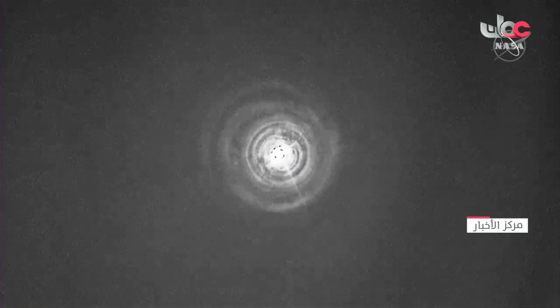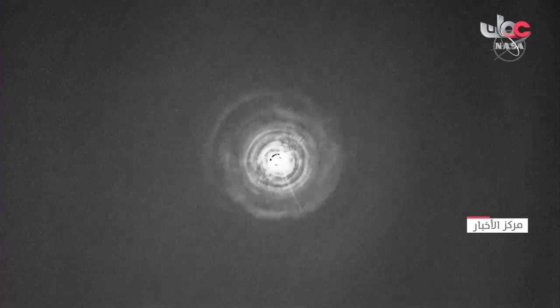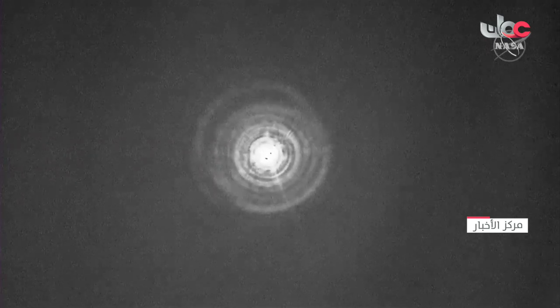There's our first view of Dragon Endurance making its re-entry to planet Earth after six months in space.